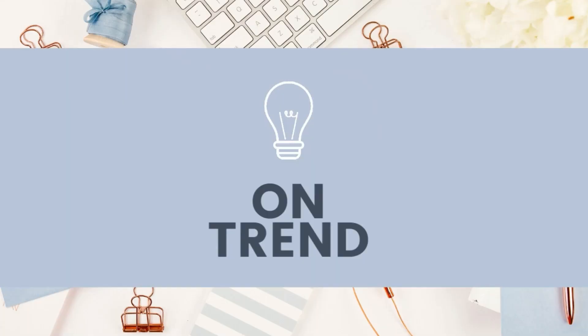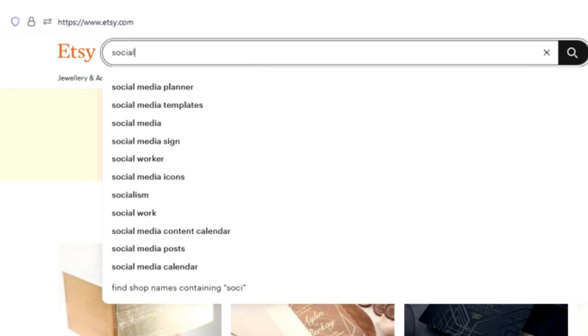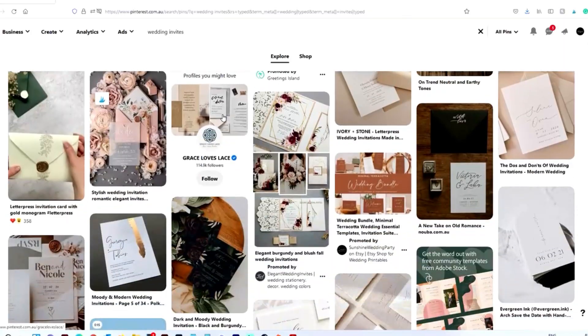The first thing — and I talk about this quite a lot on my channel — is making sure my products tick the box of being trending. I like to do a little bit of research and make sure that the colors, the styles, and the actual products themselves are something that is in demand. People are wanting it, people are currently buying it, and it is selling like hot cakes for other sellers.